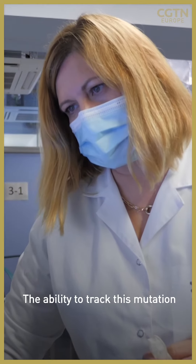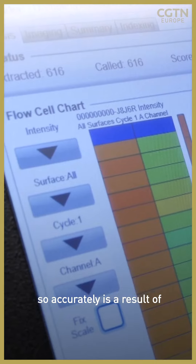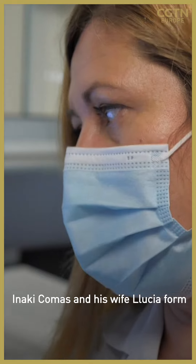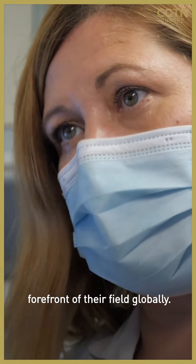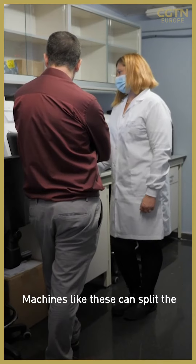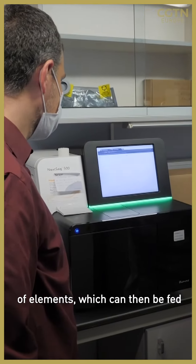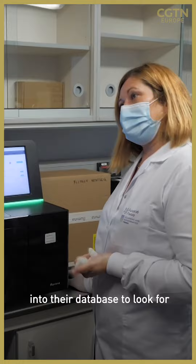The ability to track mutation so accurately is a result of genome sequencing technology. Inaki Comas and his wife Lucia form part of a team at the forefront of their field globally. Machines like these can split the bacteria into millions of elements which can then be fed into their database to look for distinctive patterns.